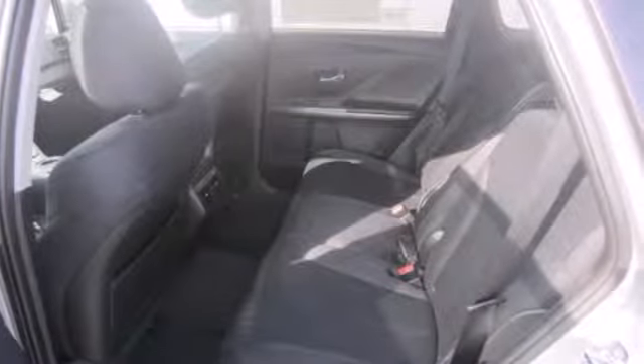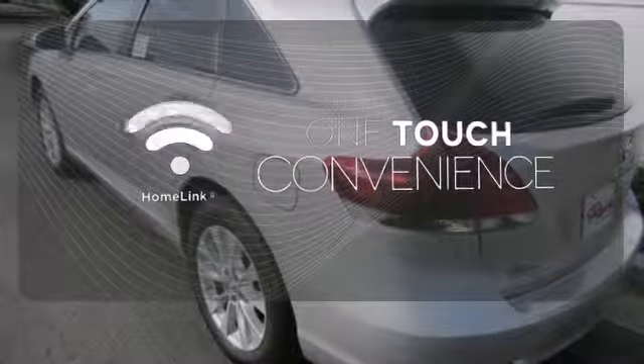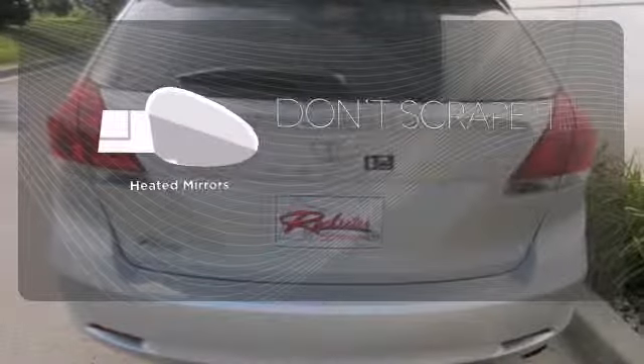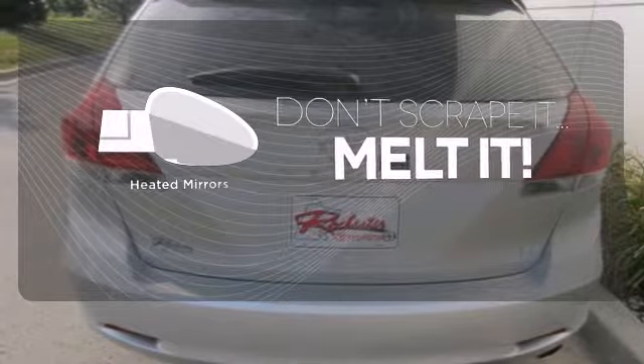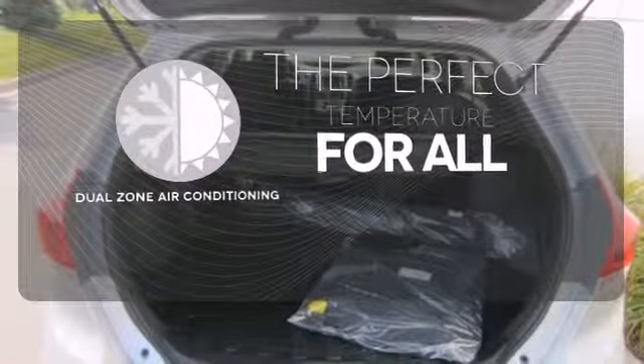Plus it has fog lights, a power driver's seat, and keyless entry with Homelink — OneTouch makes your arrival as welcoming as if you'd never left. Leave the scraper in the car thanks to the heated mirrors. It's too hot, it's too cold — not anymore with the dual zone air conditioning.